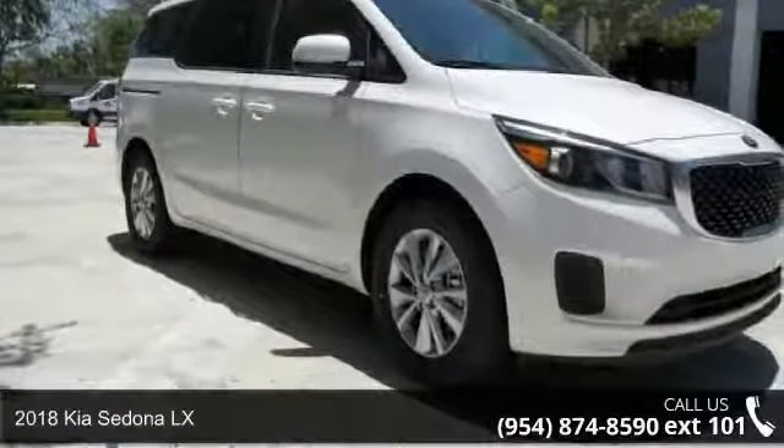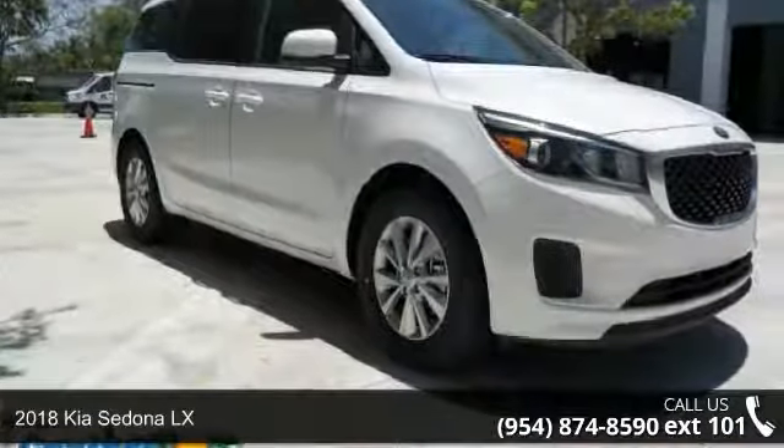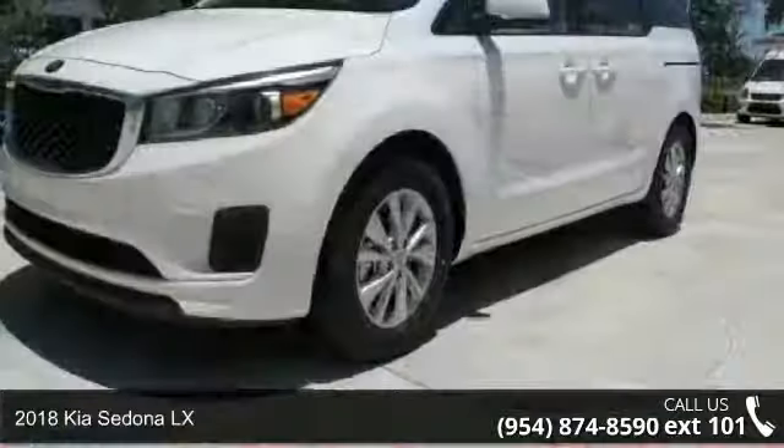Presenting the Kia 2018 Sedona LX. This may be the set of wheels you've been looking for.